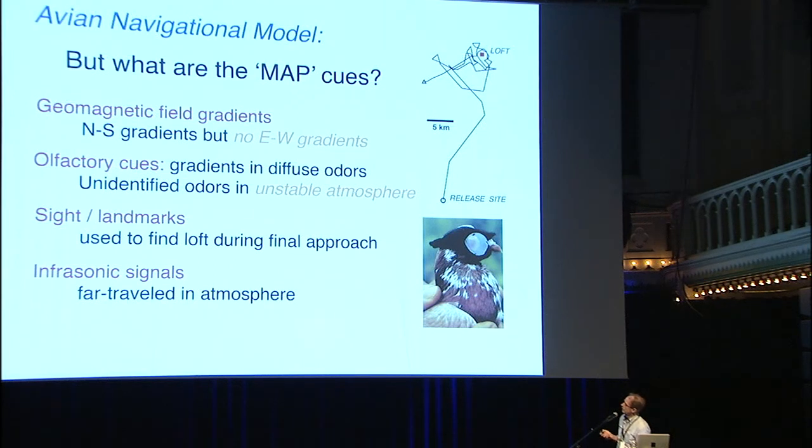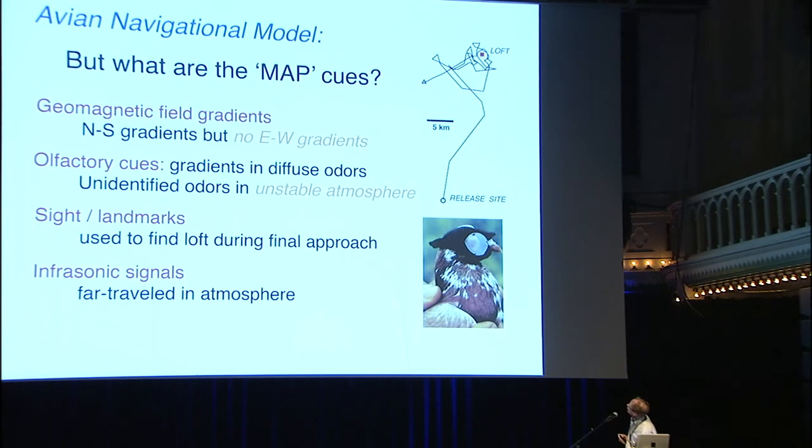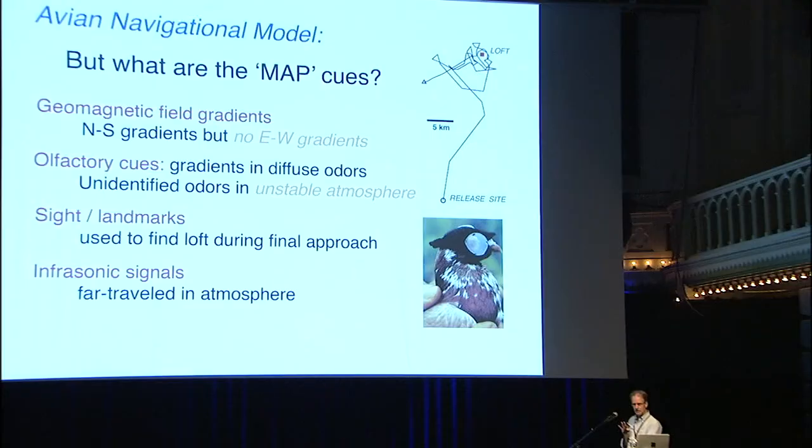You could also think they might use sight. But if you take a pigeon and put frosted lenses on it so it can see its sun compass but cannot see landmarks, and release it about 30 kilometers from its loft, it will fly up and circle around its loft but needs sight for its final approach. This is a good indication of the accuracy of the homing pigeon method — it can get within a kilometer of its loft without being able to see it.